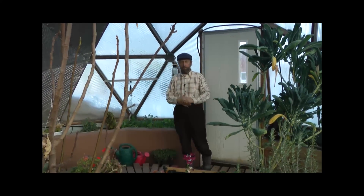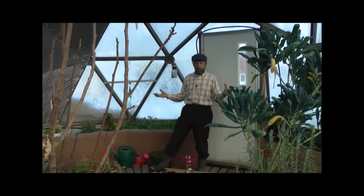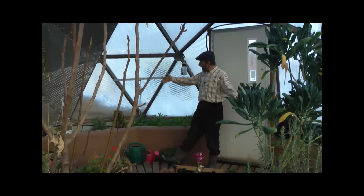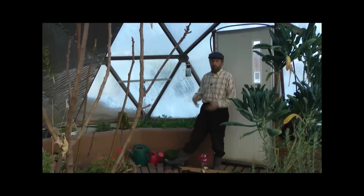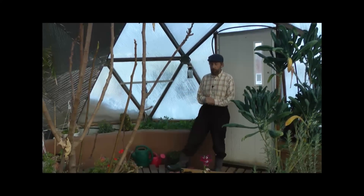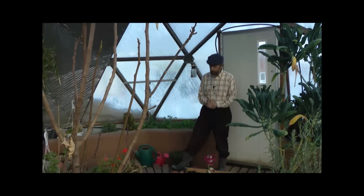Welcome to our 22-foot growing dome in January in the Rocky Mountains — the 21st of January. We've still got quite a lot of growth here, a variety of plants. We have no heater whatsoever this year. Last year we decided to heat it, this year we didn't.